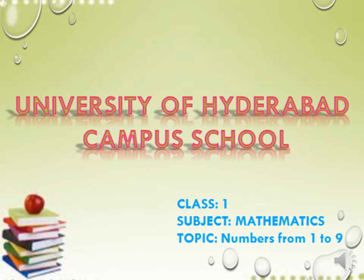Good morning children. How are you? Hope you are doing good. Well, coming to our class, today we have mathematics class.